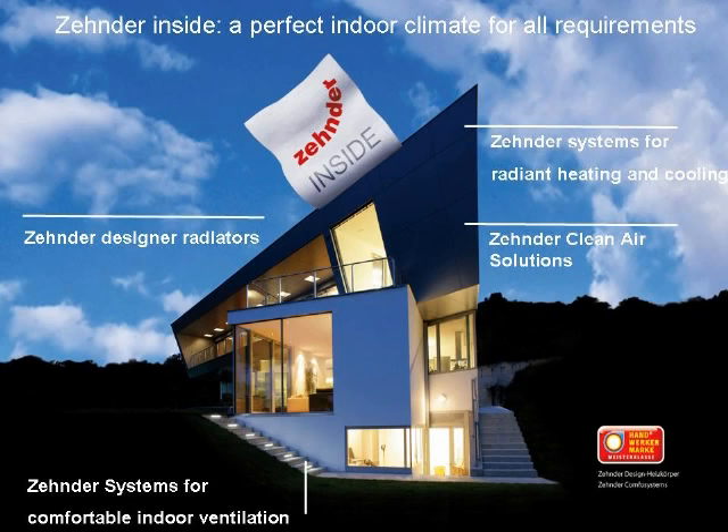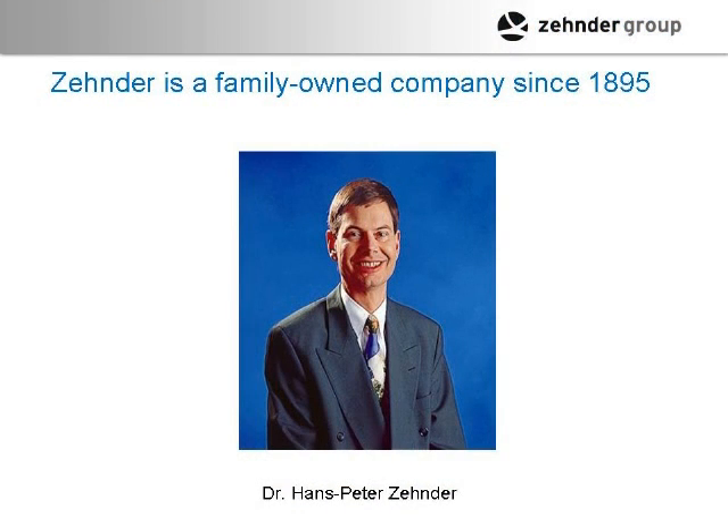Let's get started with what Zehnder is all about. Zehnder was a radiator manufacturer — I believe the biggest in the world — making residential and commercial hydronic radiators. Around 2000, the radiator market started to go flat because of PEX. People started putting plastic in floors, so Zehnder looked to diversify into indoor ventilation, clean air solutions with filter systems, and radiant heating and cooling.